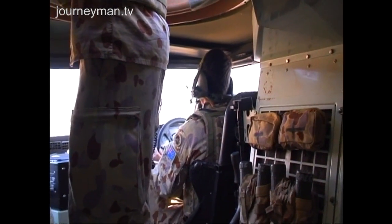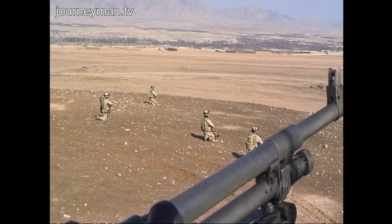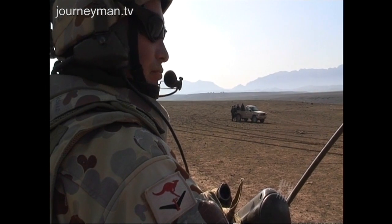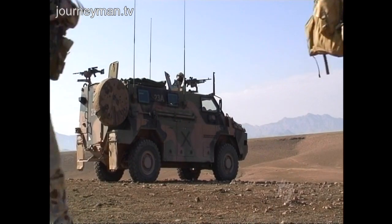Today, on our way to a local village, we have about 20 armoured vehicles and a predator drone — an unmanned reconnaissance plane — overhead. On the outskirts of the village, we stop and wait while soldiers cautiously spread out and advance on foot.